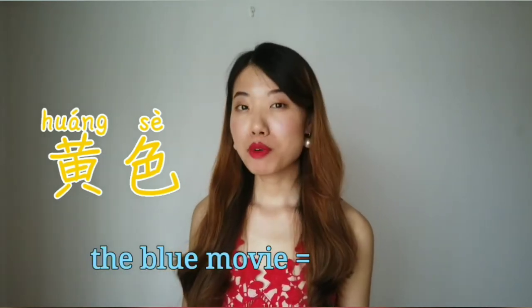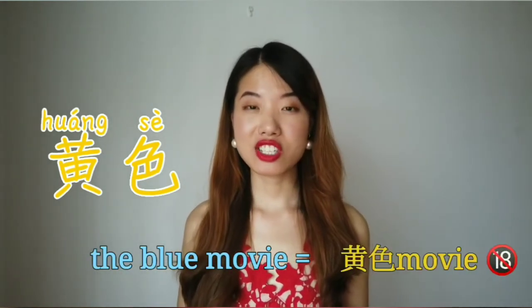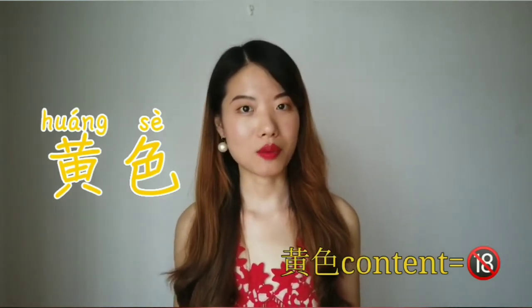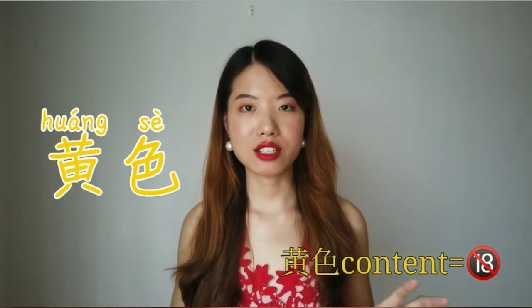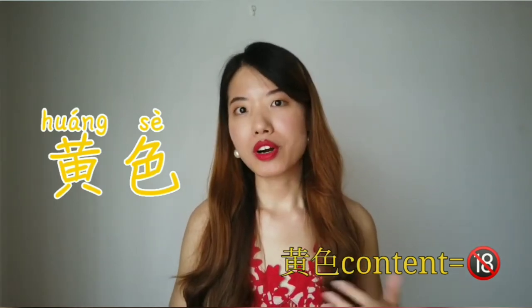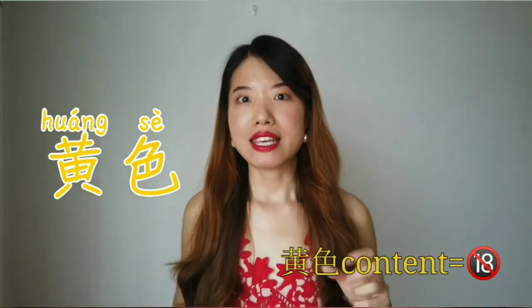Moving on, we're going to learn 黄色. 跟我读: 黄色, 黄色. This color is a little bit interesting — you know the meaning of 'blue movie' in English? In Chinese, instead of saying 蓝色, we say 黄色. So be careful with this color. It can be very awkward if you use it in the wrong way — if you're trying to say a notebook's cover is 黄色的, just be careful how you word it.